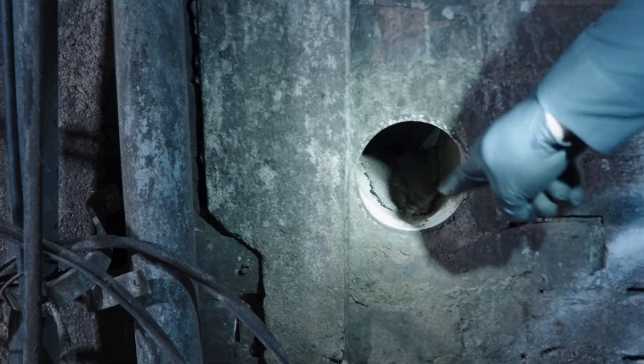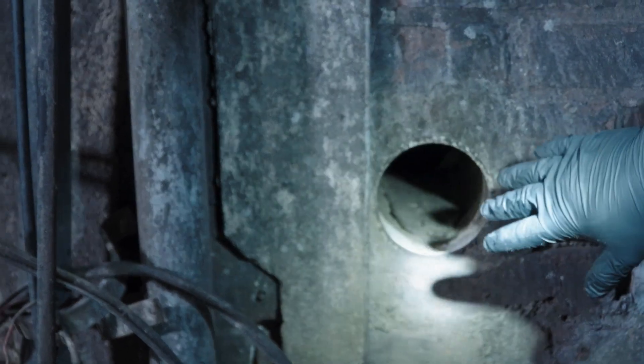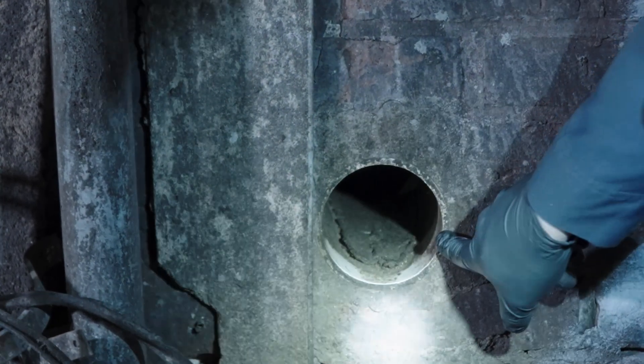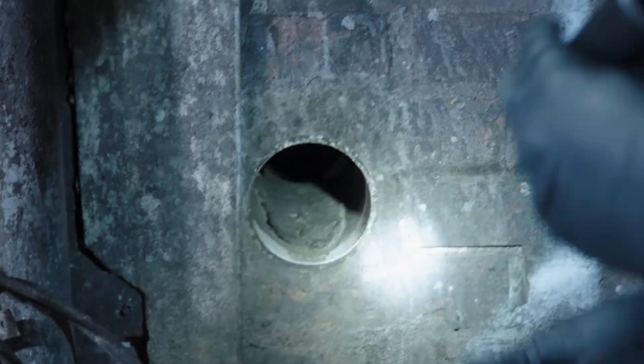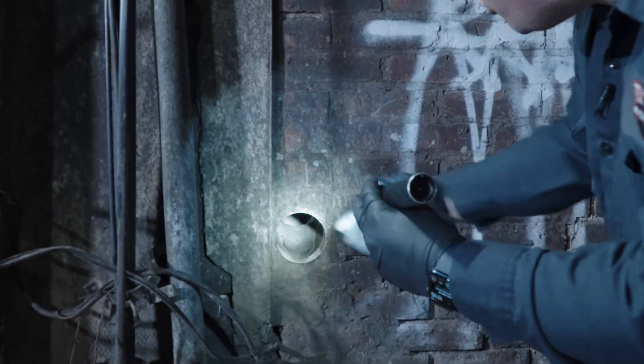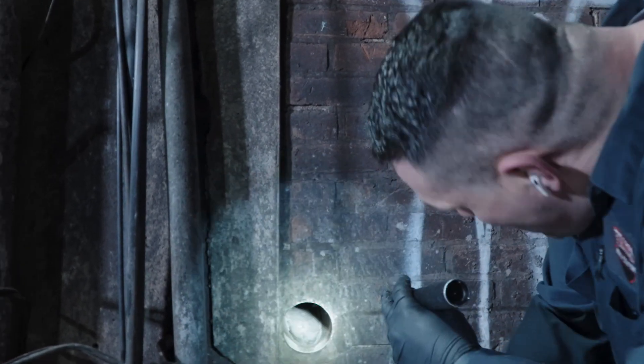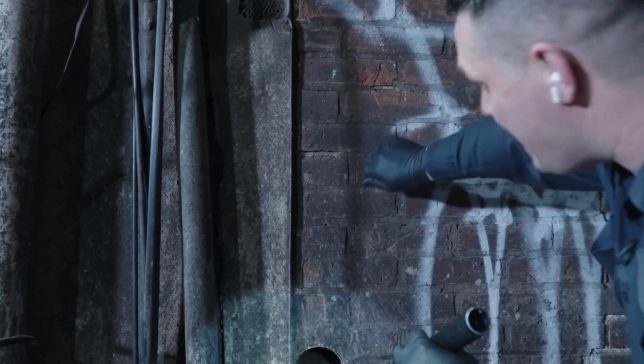I'm going to show you something in here. You see all that grease that's in there? This is an active runway going right into this building. It's all called sebum. That's what happens when it's a constant runway for rodents going back and forth from a certain area — you get a grease buildup. So obviously this place definitely has an issue.